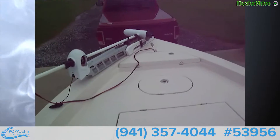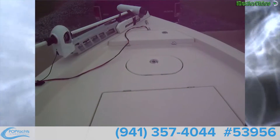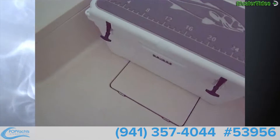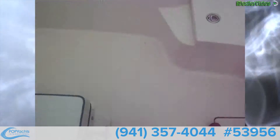There's a Minn Kota 101 Riptide trolling motor, an anchor locker, another bait well — a little round one — another dry compartment, and then there's a fish box in the floor as well.